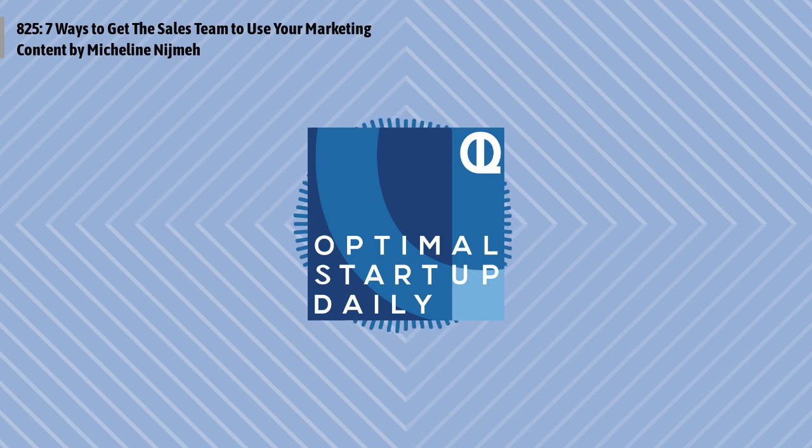Five: understand the metric for success. Understand what sales leadership is directing the reps to do, like make as many phone calls as possible or send as many emails as possible. If the content doesn't make it easier to hit the goal that gets measured, reps won't see value in it.